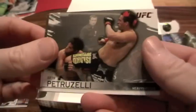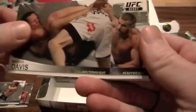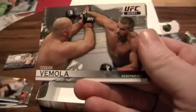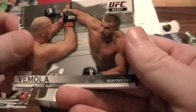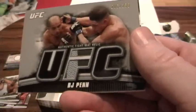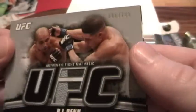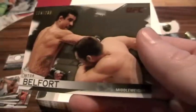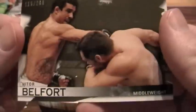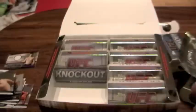Pack two: Seth Petruzzelli, Marcus Davis, UFC debut of Carlos Vimola, and BJ Penn Fight Mat relic — looks like a single, numbered to 188. And Vitor Belfort, numbered to 288. Vitor just took that big kick in the mouth from Anderson Silva this past weekend.